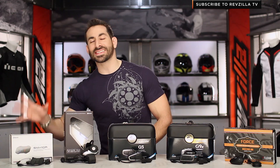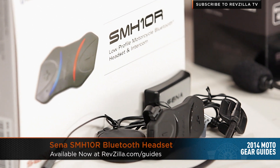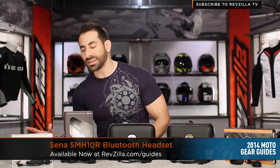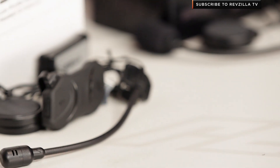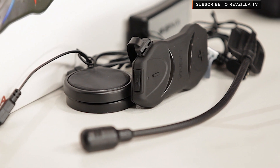First up in the guide is the least expensive option on the table, but the most universal. This is the SMH-10R from Sena, $164, eight hours of talk time, seven days of standby. It's the lowest profile unit in the lineup, water resistant, and it's full capability — so you're getting your music, your GPS, up to four riders paired together, and it's firmware-upgradeable Bluetooth 3.0 from Sena.